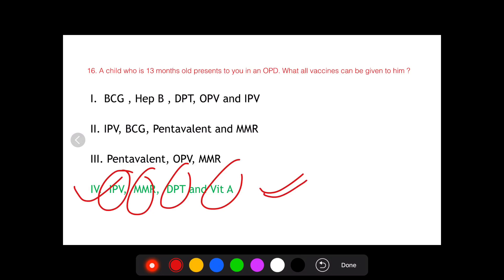We can give measles or MMR, and IPV can be given in lieu of oral polio vaccine. Remember that according to IAP guidelines, IPV can actually be given for catch-up immunization instead of OPV. Thank you and have a nice day.